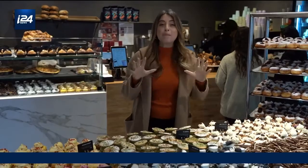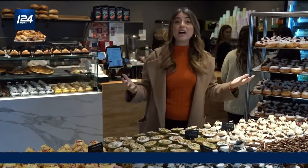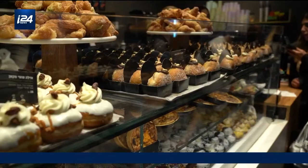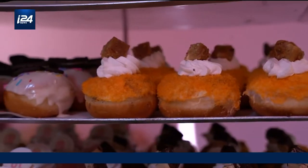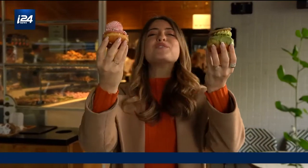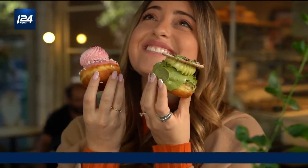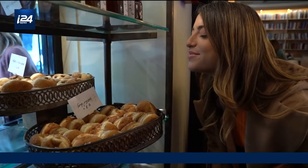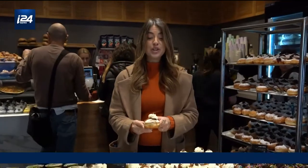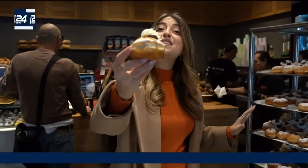When you think of this doughy delicacy, you probably don't think about Israel, but this country is actually one of the epicenters of this fried delicacy, and it's all thanks to Hanukkah. In Israel, we call them sufganiyot. Today, my job is to tell you where you can get the tastiest sufganiyot in all of Tel Aviv. So let the hunt begin.